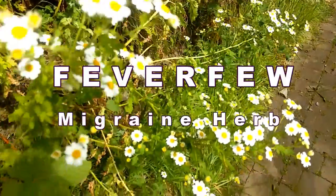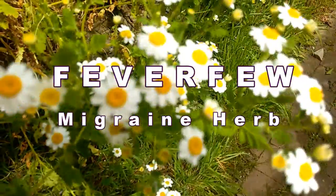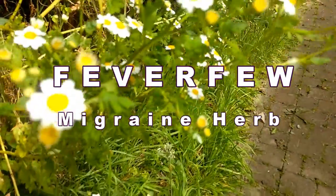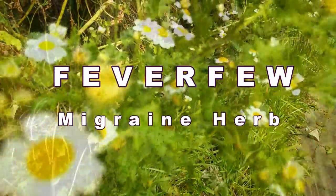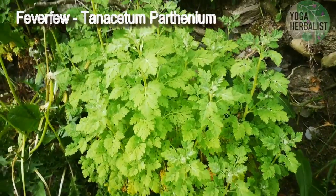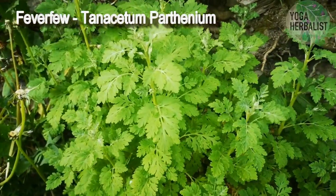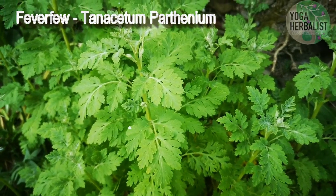Welcome. This short video is on identifying feverfew and its uses. This plant is growing on my ditch just outside my kitchen door and it's called feverfew, Tanacetum parthenium.